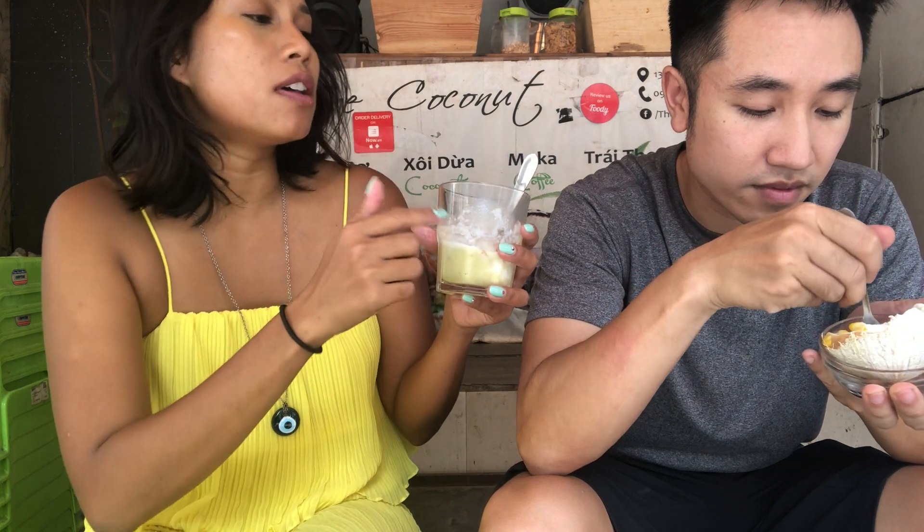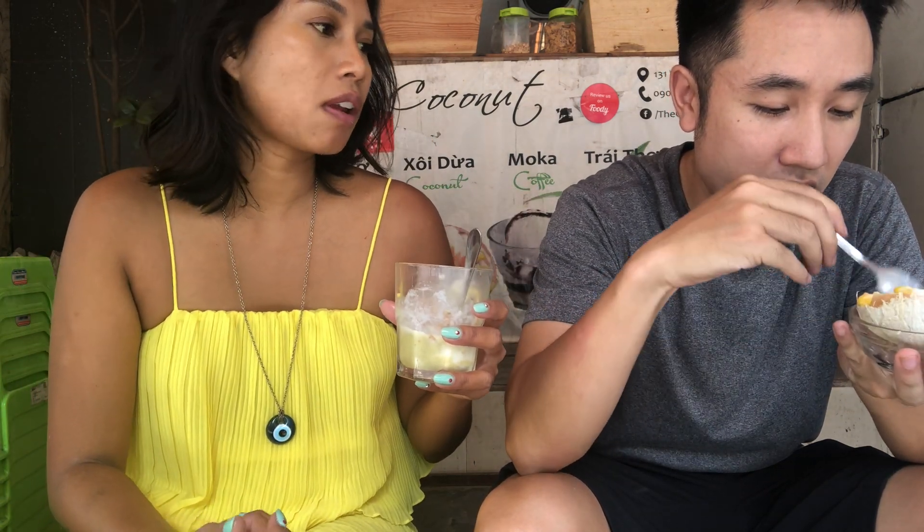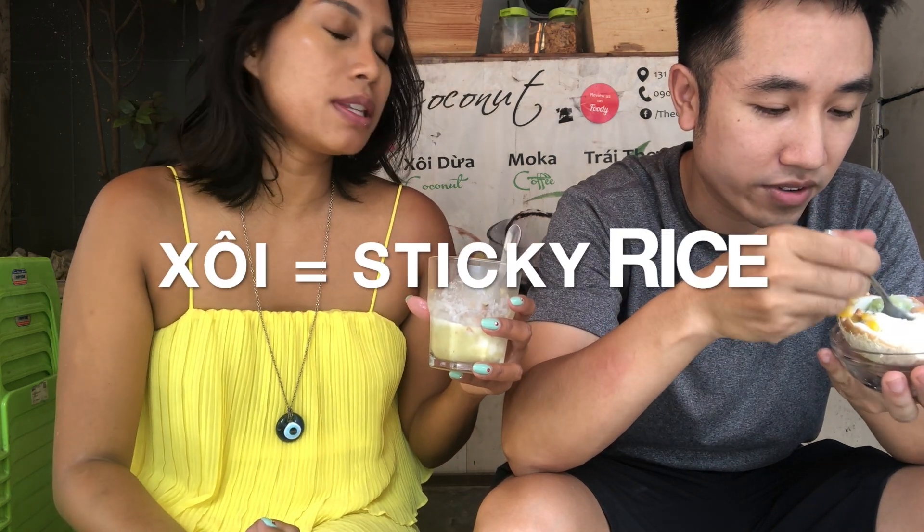I think I like the avocado one more. It's kind of hard to scoop the sticky rice. So far avocado ice cream is the winner.